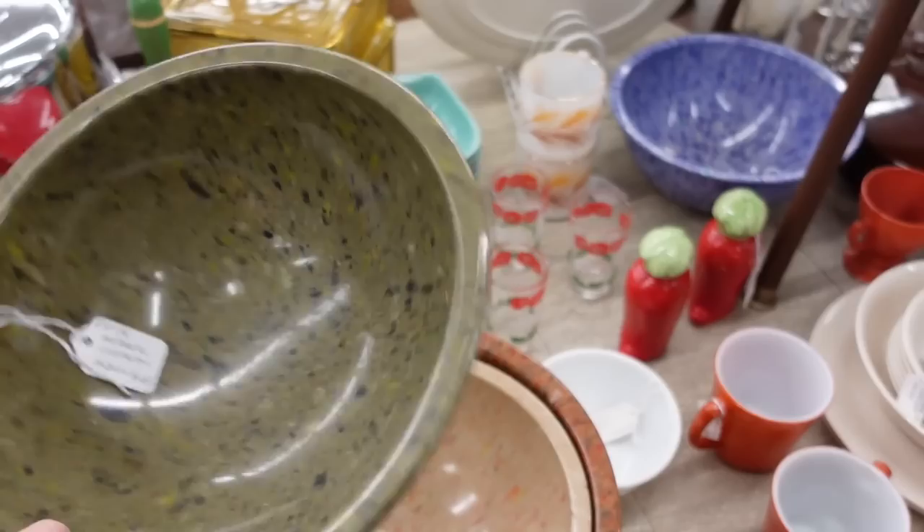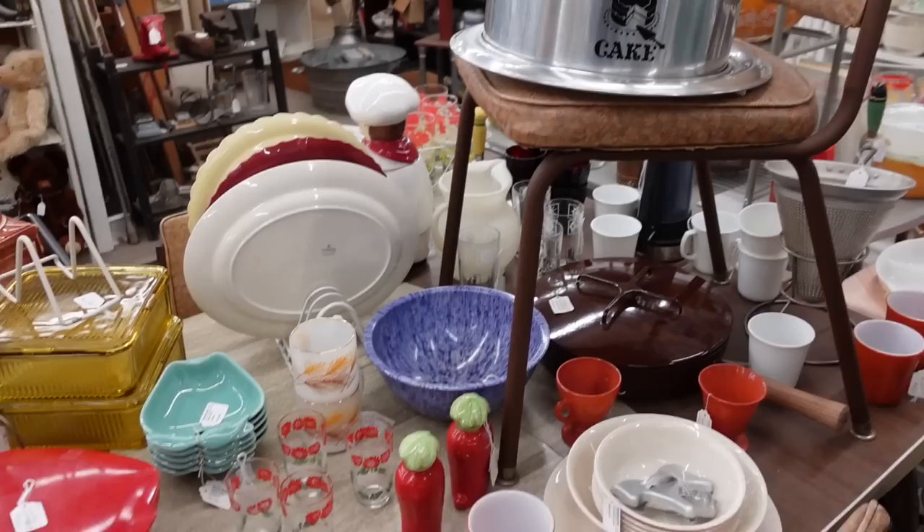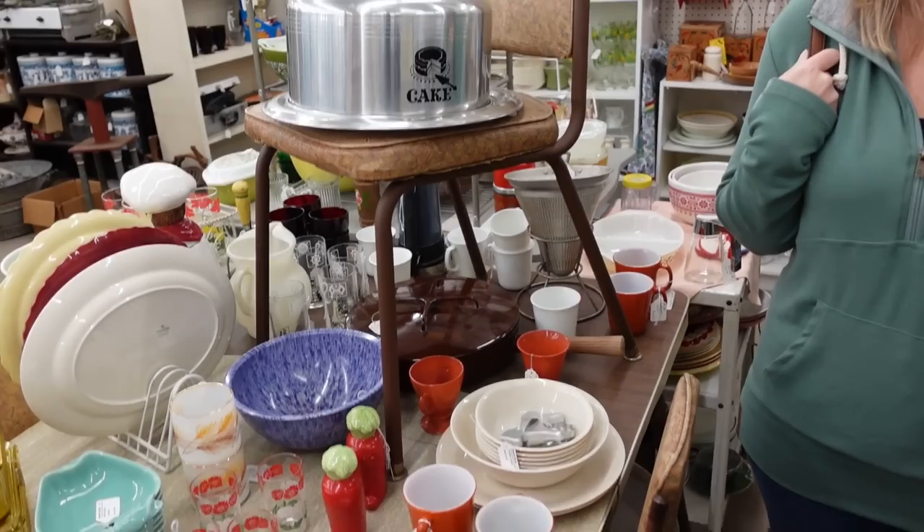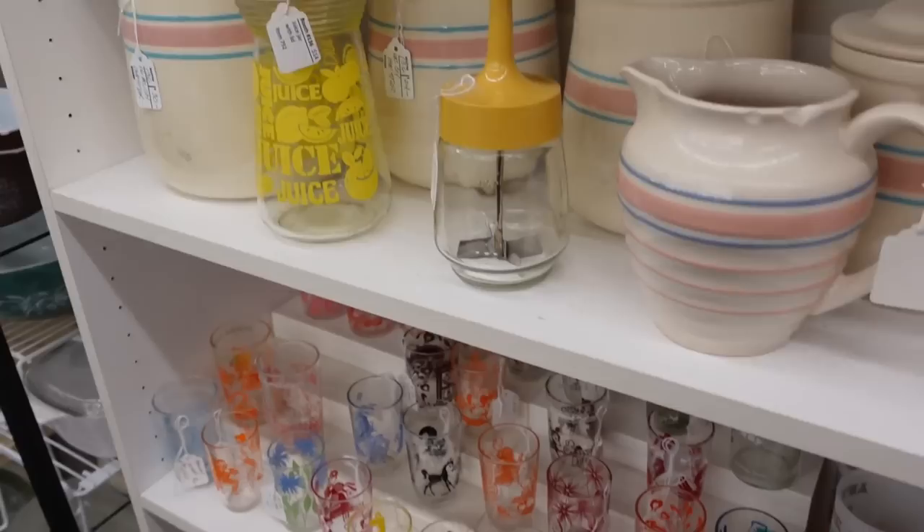I'll never forget that beautiful bowl I got — it's blue and pink speckle, a stunning situation. I have it at home and it's so stunning. Do you use it for popcorn? No, it usually has bananas in it, but I haven't bought bananas in a while because they rot so quickly — just a few days. Not efficient at all.